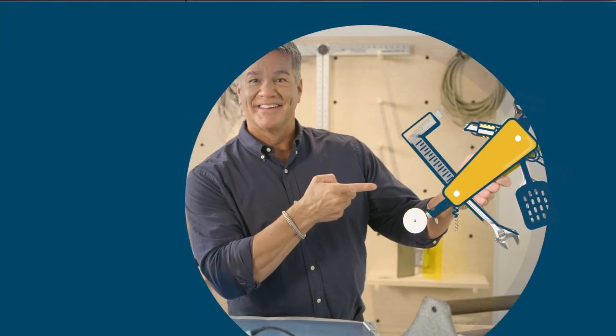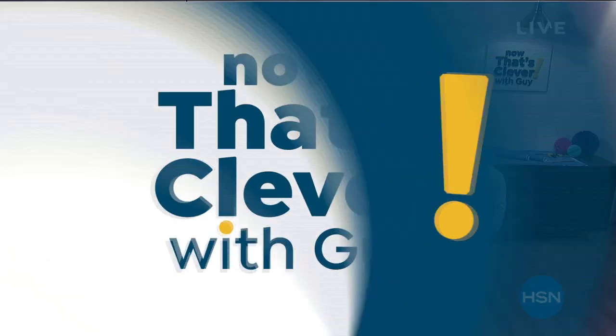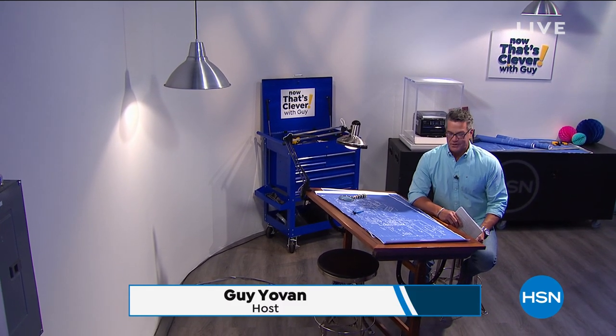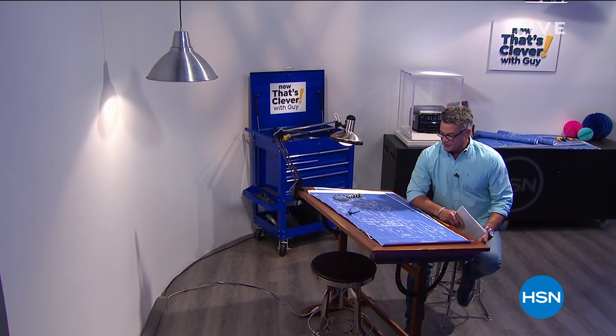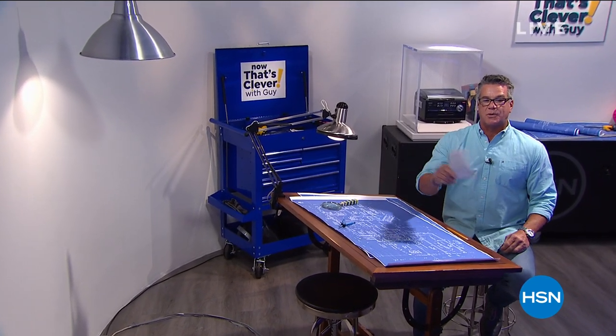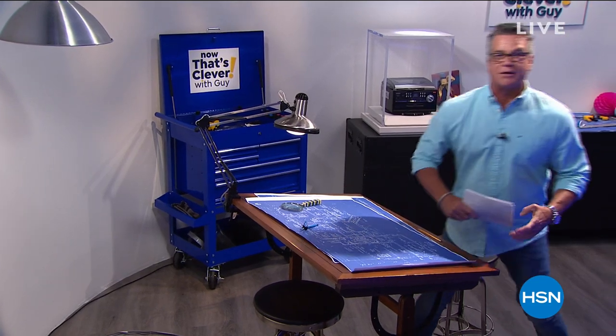Now that's Clevver. Hey everybody, good morning. My name is Guy, and I'll be here with you for the next three hours today. We've got a couple of hours of Now That's Clevver, then a great electronics hour following that. We've got lots of exciting things in the show — some really cool stuff that's going to help you out in the present situation. Here's a couple of things we've got going on right out of the gate.